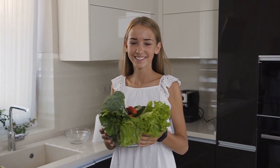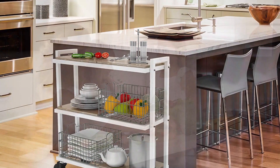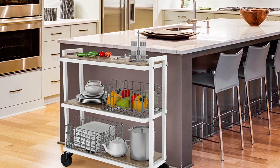Carts and islands are a must in the kitchen. We all know that for some, kitchen cabinets and countertops aren't enough to hold all our kitchen essentials. Hence the creation of kitchen carts and islands. Not only does it serve as a holder of all equipment, but it also functions in preparing and serving meals.